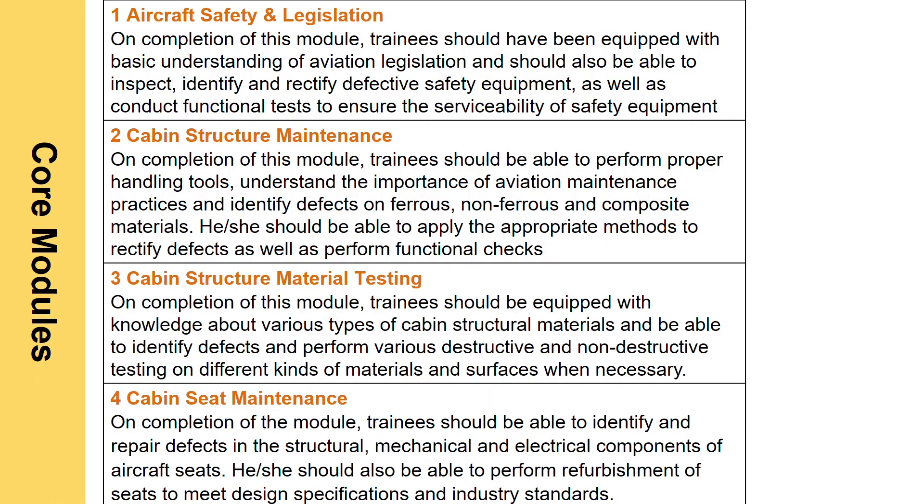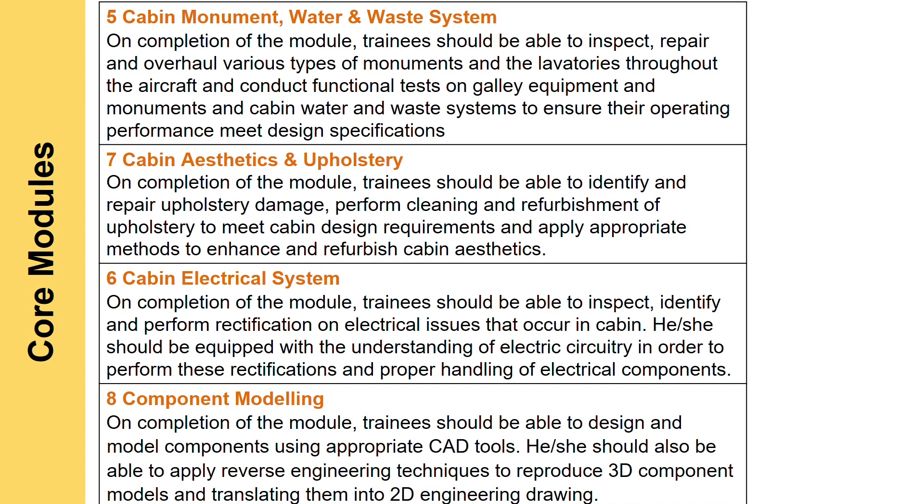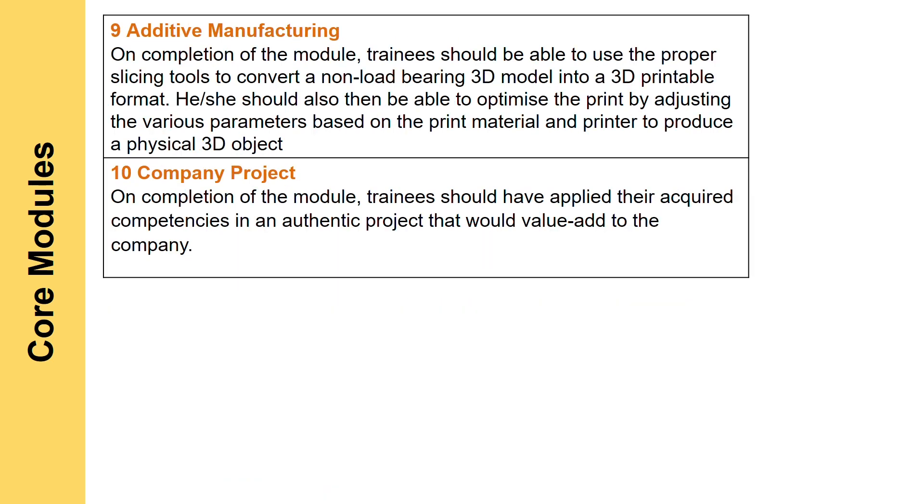Listed on screen are the nine core modules plus company project that you'll be taking during this work-study diploma. The first module is aircraft safety and legislation. The second module is cabin structure maintenance. Third is cabin structure material testing. Next, cabin seat maintenance, then cabin monuments, water and waste systems. Subsequently, cabin aesthetics and upholstery, cabin electrical system, component modeling, additive manufacturing, and lastly during your OJT, you'll be doing your company project.